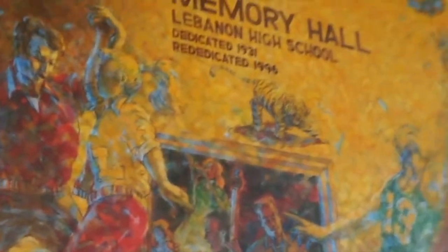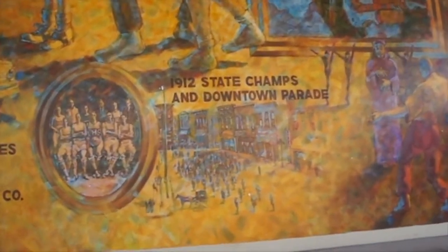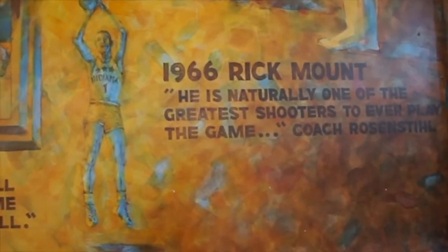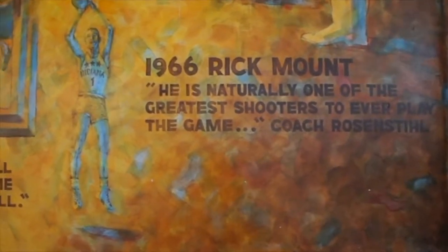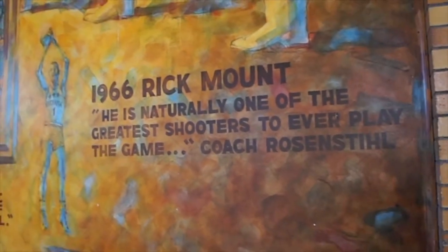Built in 1931, rededicated in 1996. Continued memories — 1912 State Champs. And of course, Rick Mount, who I met the last time I was here. Met him and his grandson. In fact, his grandson is a friend of mine on Facebook. He's got a nice little career in the game himself.